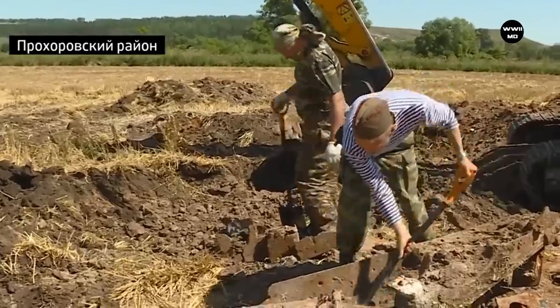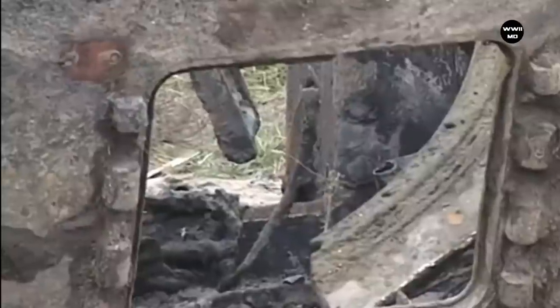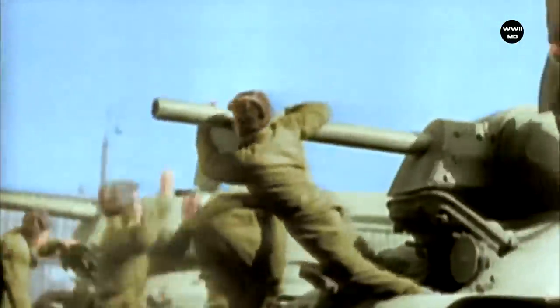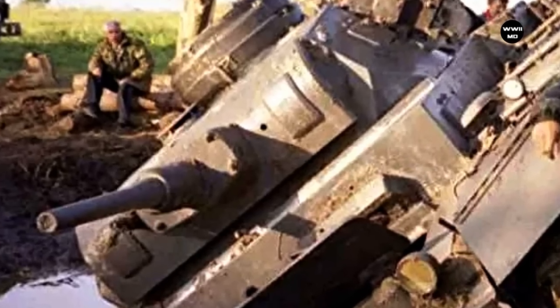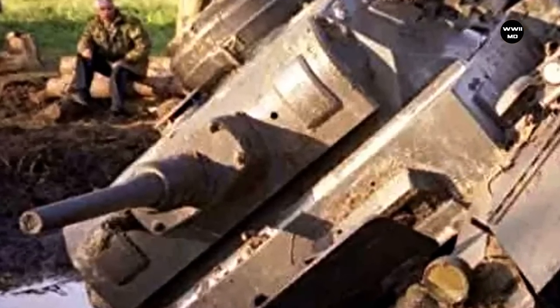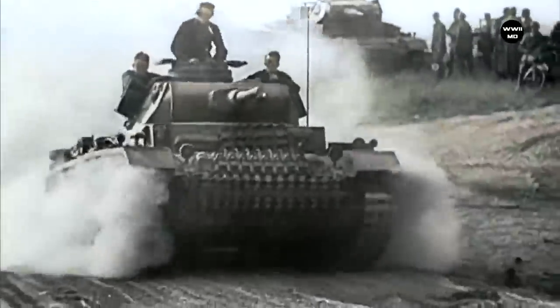Shortly before this, a turret from a Panzerkampfwagen was found near Staritsa in excellent condition. The notorious area became the scene of fierce battles in 1942. For both the Red Army and the Wehrmacht, the Battle of Rzhev was a huge loss. A huge amount of abandoned equipment remained on the battlefields, but the country needed metal, and all captured weapons, including tanks, were sent for re-melting.